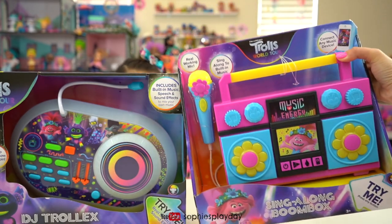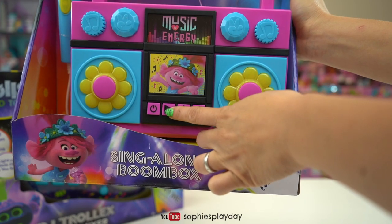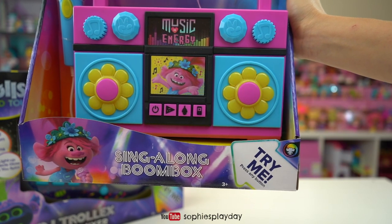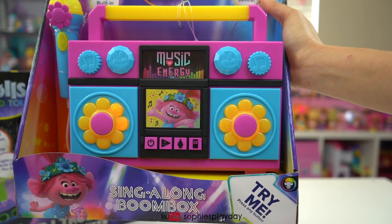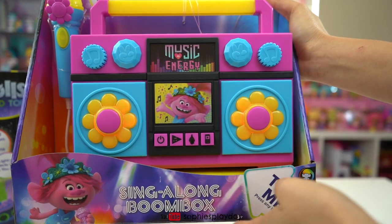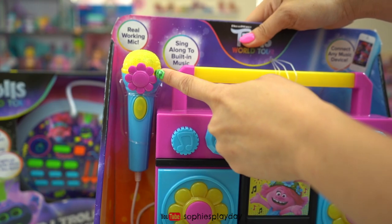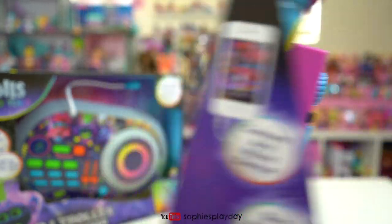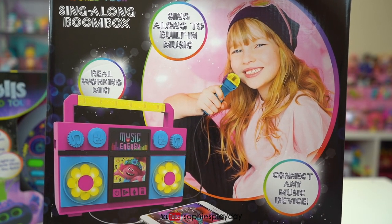Oh, this is so, so cool. It says try me — all right, let's try it. I'm Queen Poppy, let's go! That's so cool, it's Poppy singing. And there's a cute microphone with the pink flower. This is super cute. Now Sophie can sing along with Poppy.